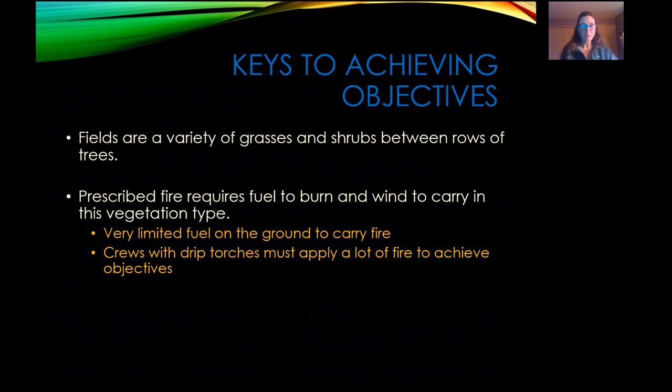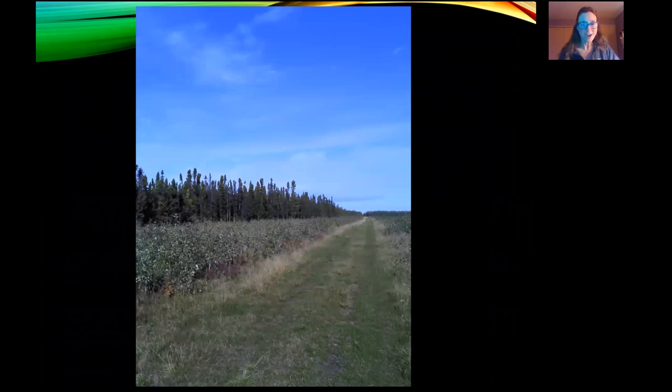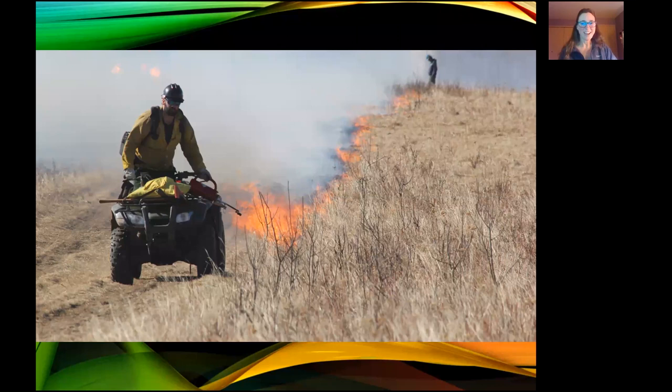These fields are a lot of grasses and shrubs. You have a little pathway to drive and then you've got an aspen stand here that's three feet high. Here's Teo Fusco lighting from an ATV. It doesn't always work out to have the drip torch on your left hand side — we've all experienced driving the ATV with our left hand on the throttle and our right hand holding the drip torch off the right side of the ATV. That gets a little exciting sometimes.